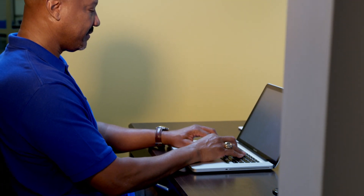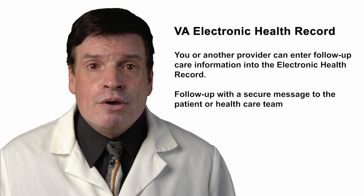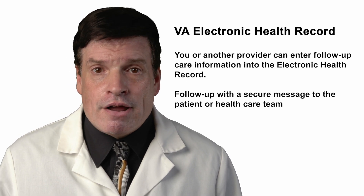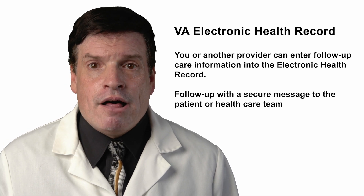Telehealth options, as mentioned earlier, can also be considered. Should they need follow-up care either with you or with another provider, you can enter that information into the patient's VA electronic health record and follow up with a secure message to the patient or a different health care team.